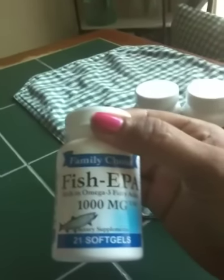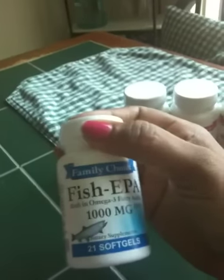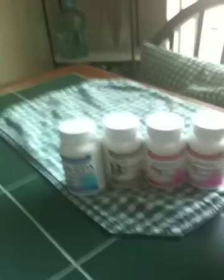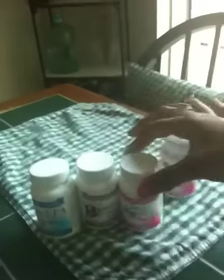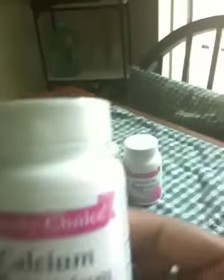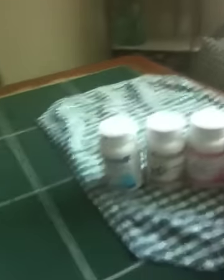I also purchased fish oil. Fish oil is great for the heart, helps keep cholesterol down, is good for the skin, and also helps with recovering from my fracture. I take a combination of all of these vitamins daily and I picked them up at the Dollar Tree for a dollar each. The brand is Family Choice — it's a really good brand, I have no complaints with it.